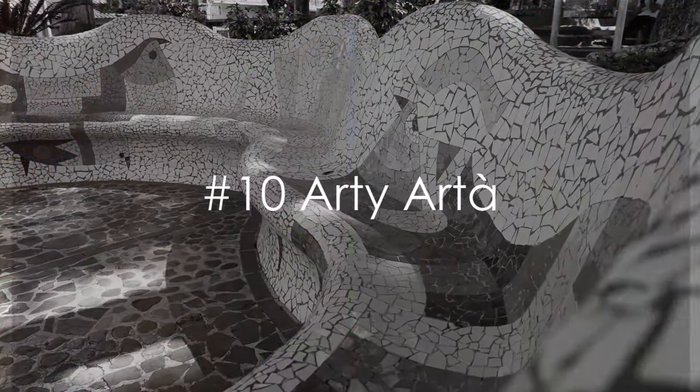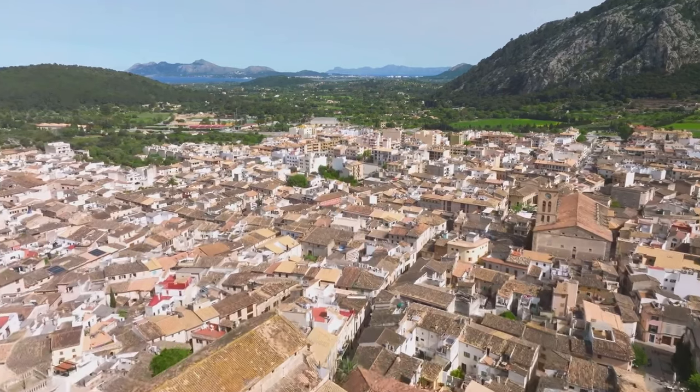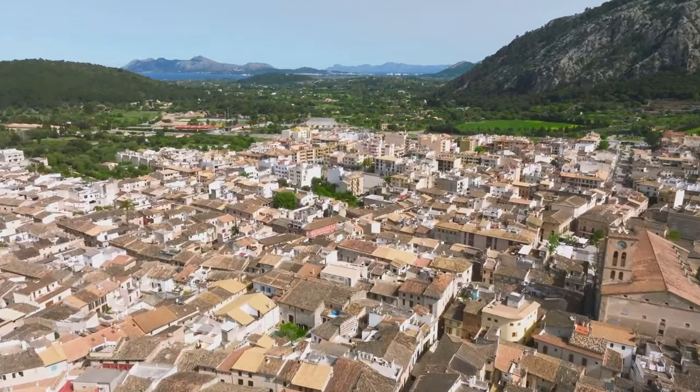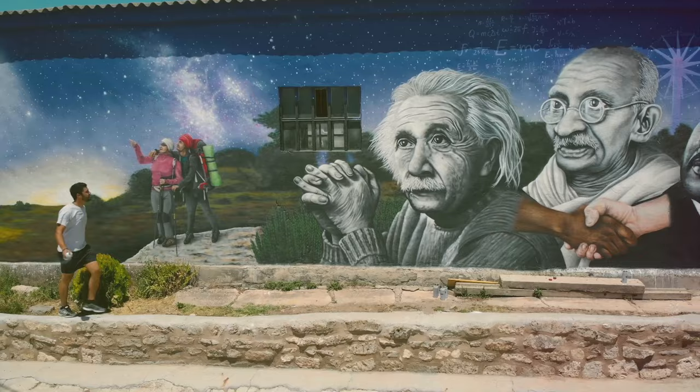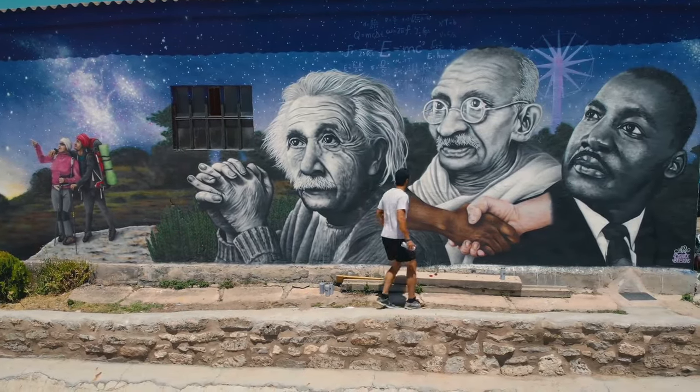Kicking off our countdown at number 10 is the town that's too arty for its own good: Arta. Nestled in the northeast of Mallorca, this town is a bustling hub of vibrant creativity. From colorful murals to edgy sculptures, the art scene here is as diverse as it is impressive.